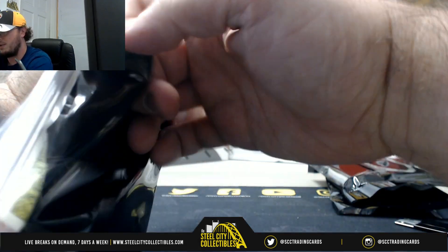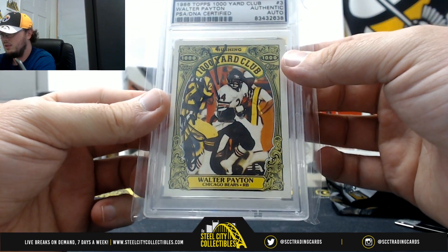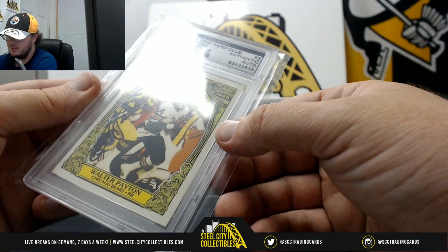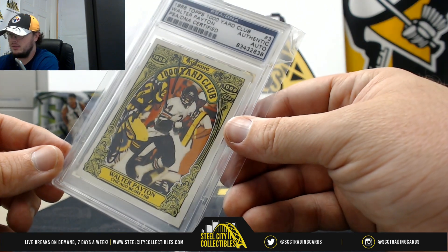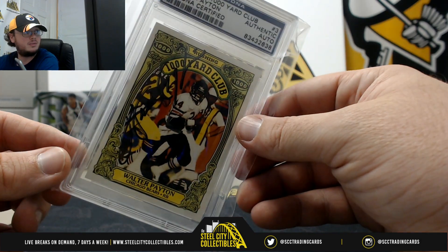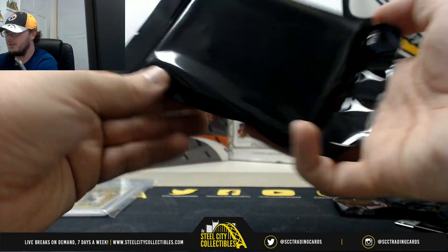All right, this one does not want to cooperate with me. Here we go. Very nice. 1986 Topps 1,000 Yard Club card, signed by Walter Payton, authenticated by PSA DNA. How about that — Walter Payton. Very nice way to start off that box.